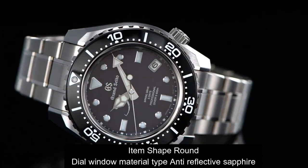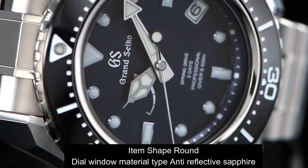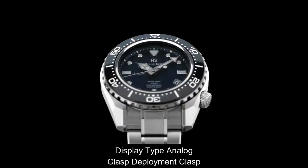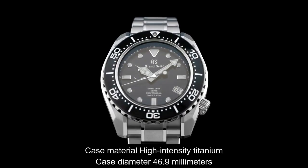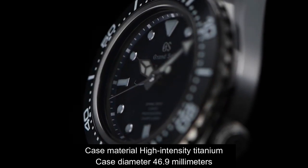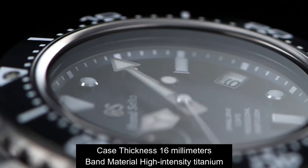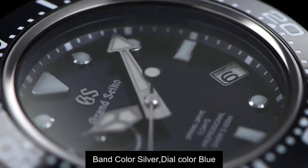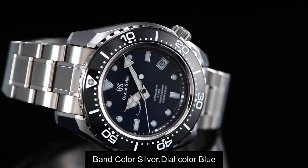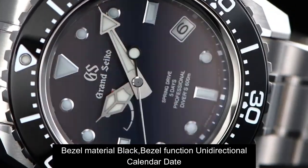Top 3. Atom shape: round. Dial window material: anti-reflective sapphire. Display type: analog. Clasp: deployment clasp. Case material: high-intensity titanium. Case diameter: 46.9mm. Case thickness: 16mm. Band material: high-intensity titanium. Band color: silver. Dial color: blue. Bezel material: black. Bezel function: unidirectional calendar date.